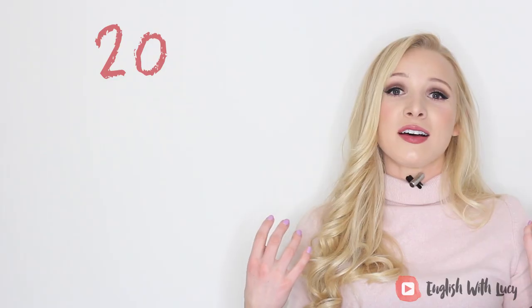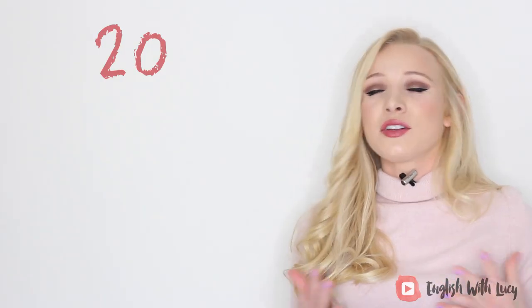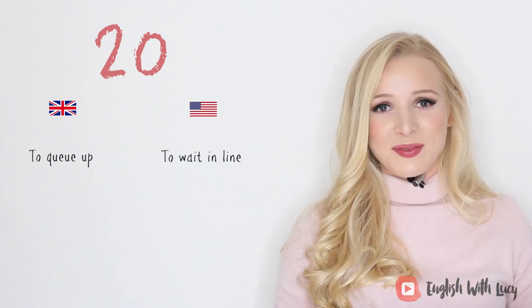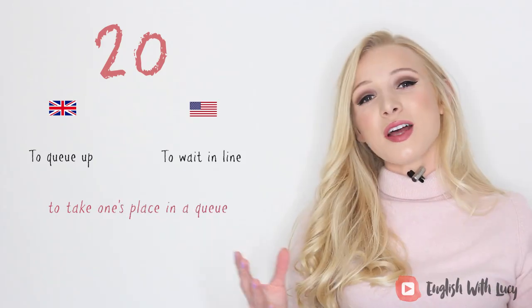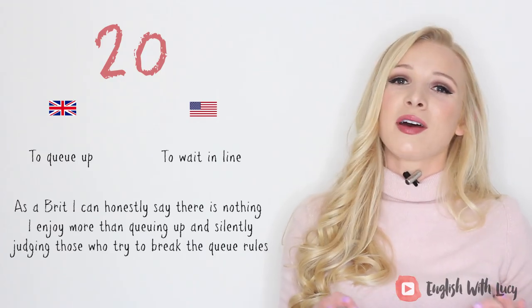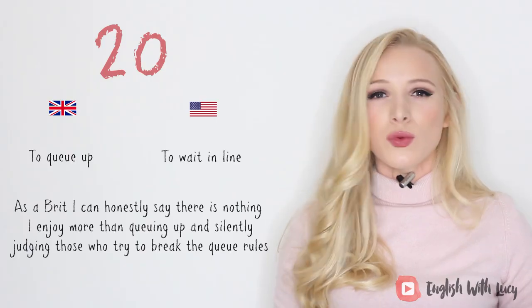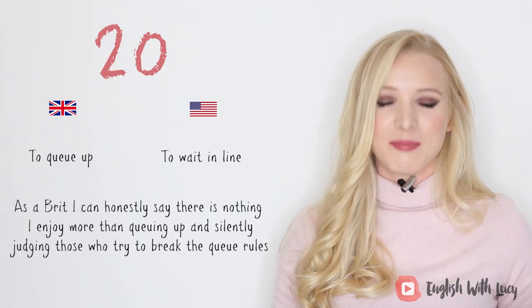Our final idiom of the lesson, and I've saved the best till last because this is what I love to do. In British English we say 'to queue up,' but in American English they say 'to wait in line.' It simply means to take one's place in a queue. For example, as a Brit, I can honestly say there is nothing I enjoy more than queuing up and silently judging those who try to break the queue rules. I love it and hate it at the same time.